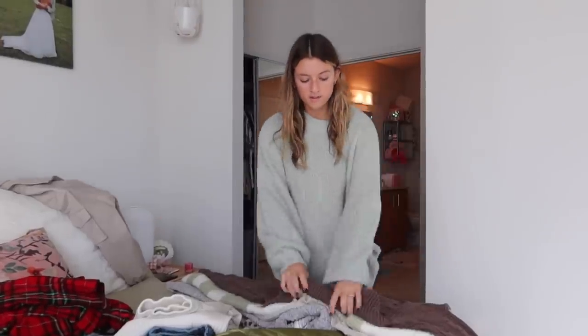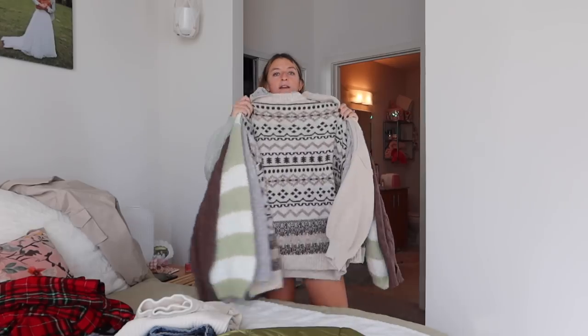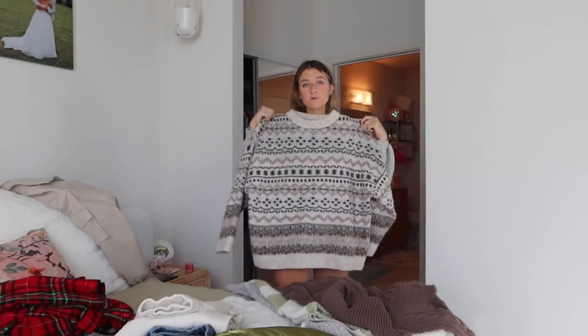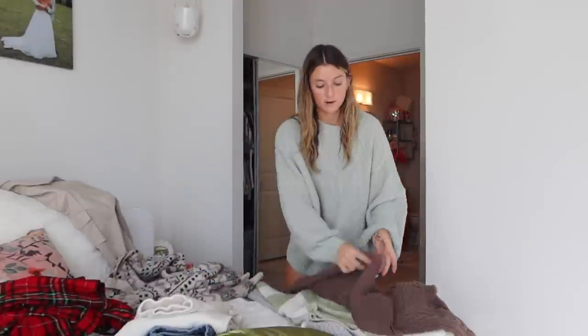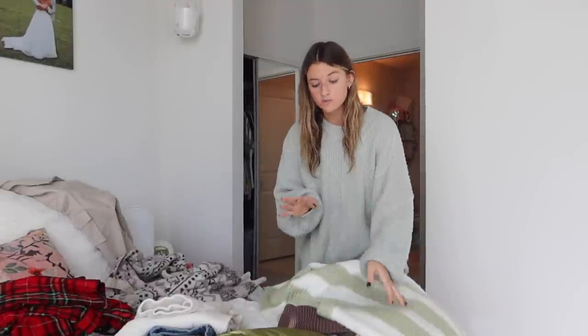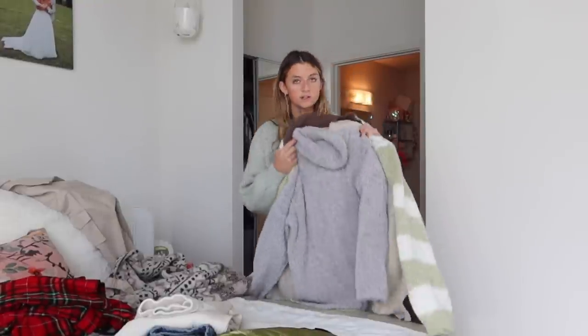I've started pulling everything out of the closet and I have a pretty good pile of sweaters, but I just looked at my Instagram and this sweater is tired. I love it so much and it just goes with all of the winter vibes, but I literally think I posted four photos in it so it might have to stay behind. I just don't really envision myself being cute much of this trip — I think I'll be cozy or needing waterproof stuff, so I'm wondering if five sweaters is too much.